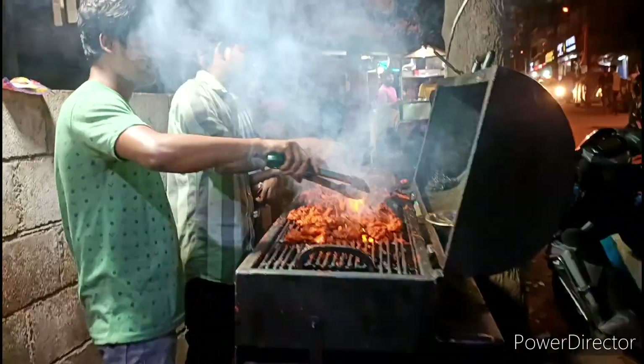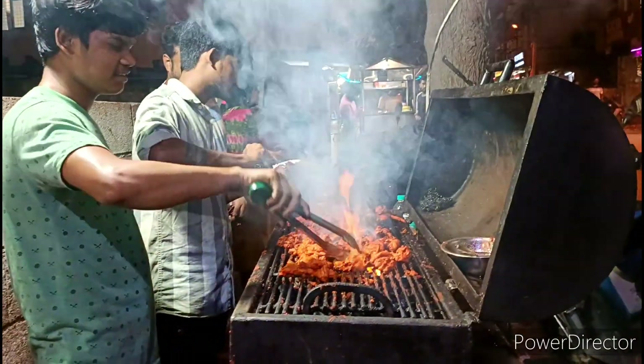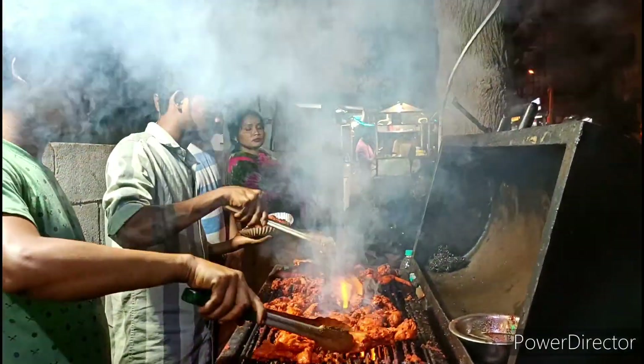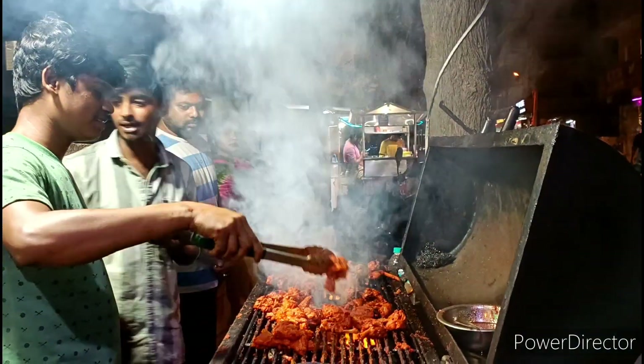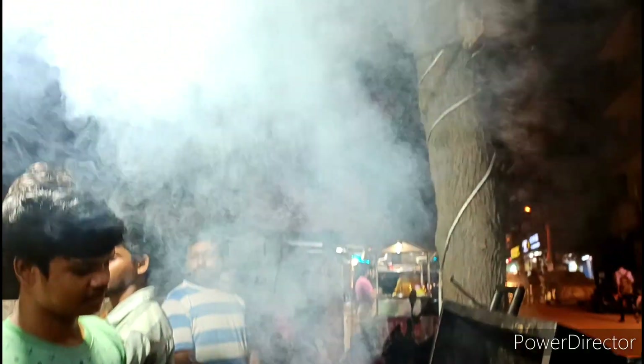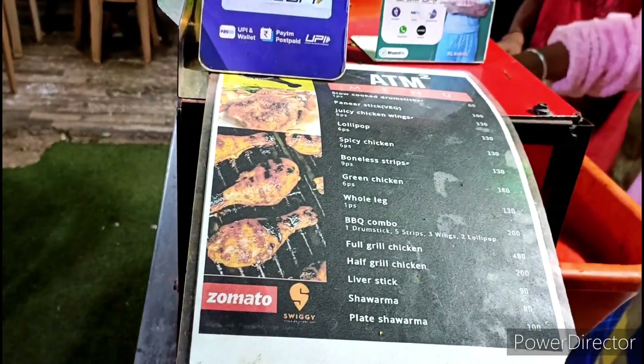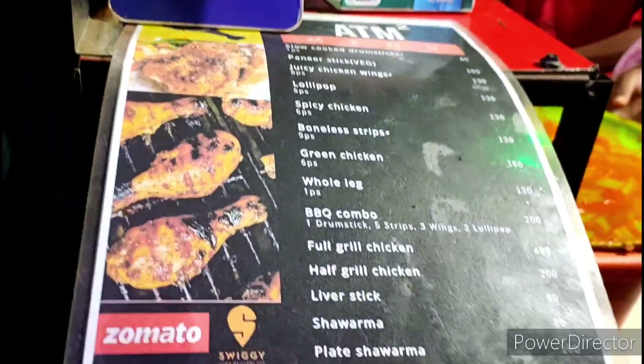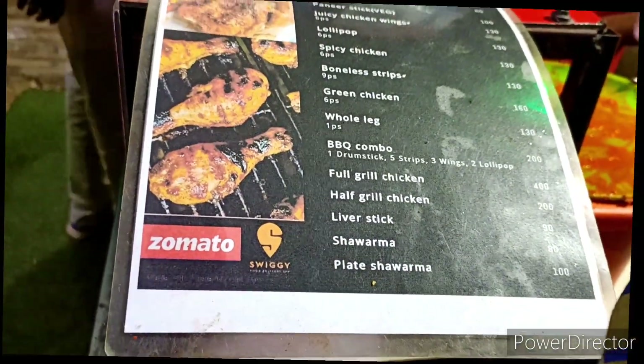Here I have a little clip for you guys about what kind of chicken is made in front of you — grilled chicken, chicken tandoori — whatever size you want, you just show them and they present it. I have shared a great menu chart here and it is also available on Swiggy and Zomato. You can see what kinds of things you get.